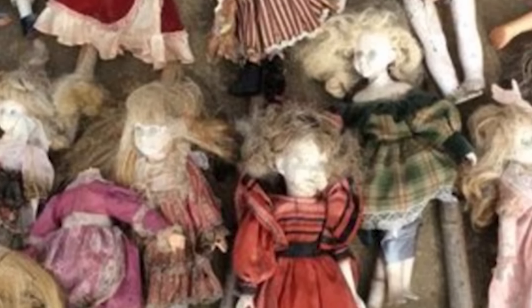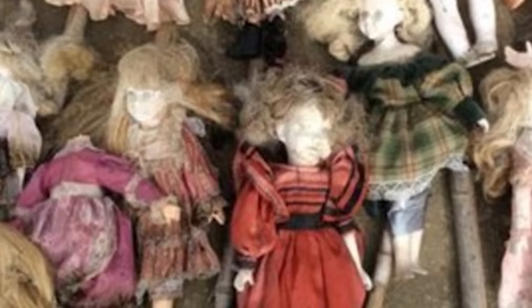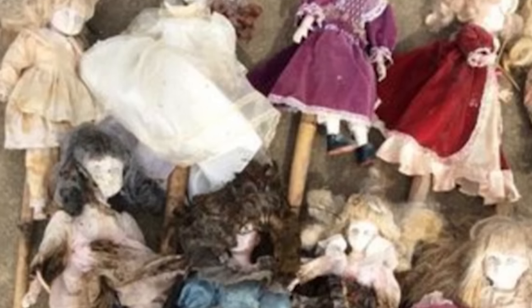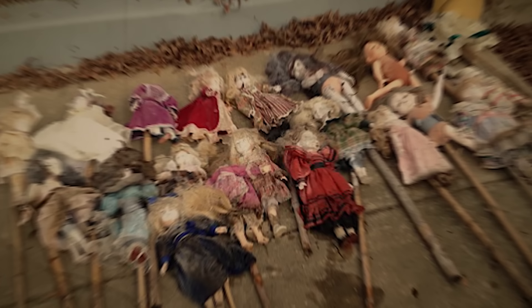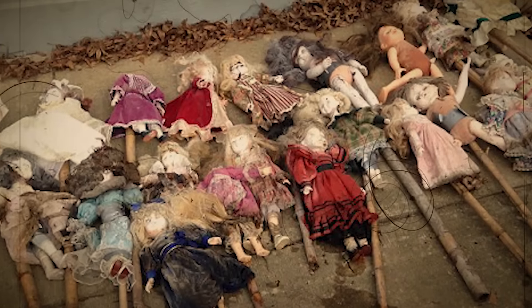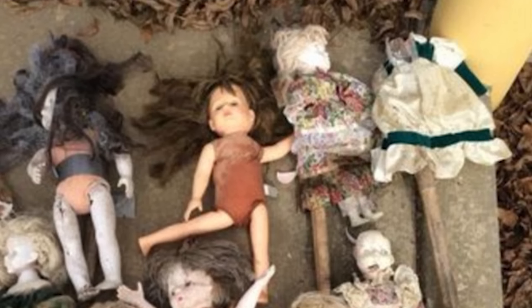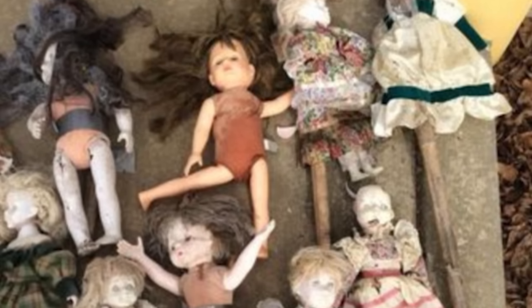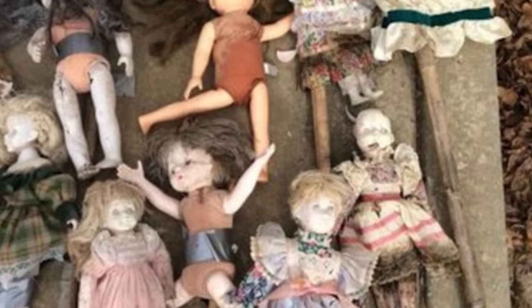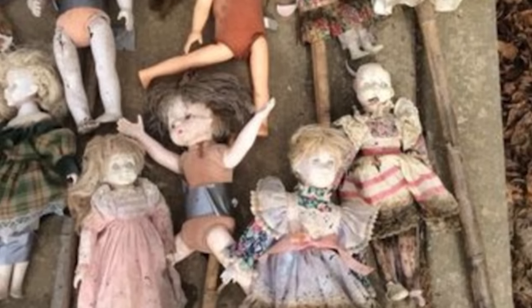Responding to the growing unease, the Autauga County Sheriff's Office stepped in to retrieve the unsettling artifacts. Bear Creek Swamp has a history steeped in local folklore and is known for being haunted. Tales of odd happenings and mysterious sightings have created an aura of mystery around the swamp, attracting curious visitors eager to experience the supernatural. Initially dismissed as a Halloween prank, the dolls' unsettling appearance and the swamp's eerie reputation led to widespread speculation about their purpose and origin. People wondered if they were part of a macabre art project, a sinister warning, or something even more mysterious.